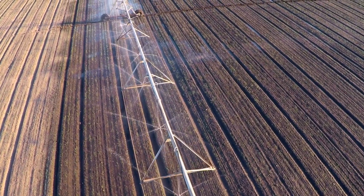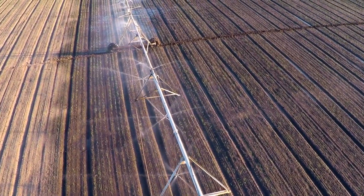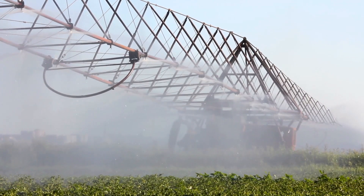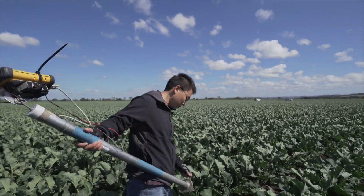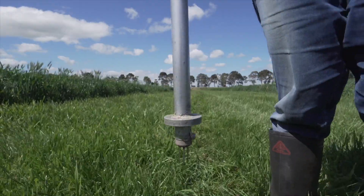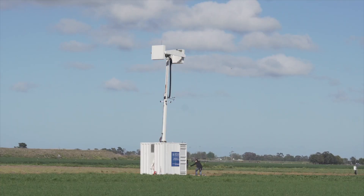My name is Nan Ye from Seville Engineering. We are working on a UAV autonomous soil moisture mapping system. For agriculture applications, soil moisture is a key factor for crop growth and farmers have to monitor the soil moisture condition and then decide irrigation strategy.